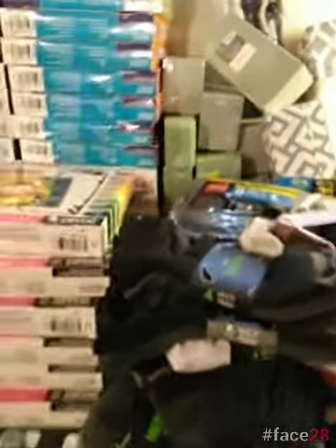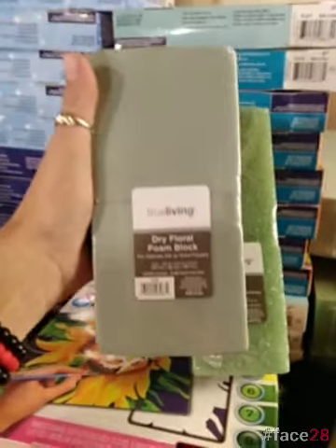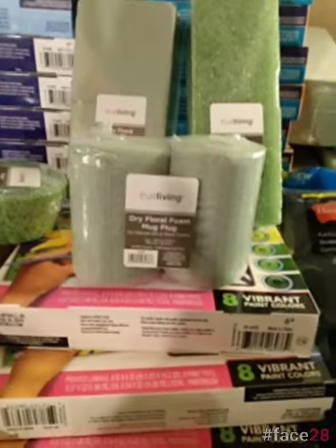Going along with arts and crafts — the different foam things. There are a couple different versions. They are usually under the fake flowers on a shelf. There are different ones: the square ones, the circular ones, and the cylinder ones. So far, every remodel I've been to, these have gone. But again, it depends on your store and your area.